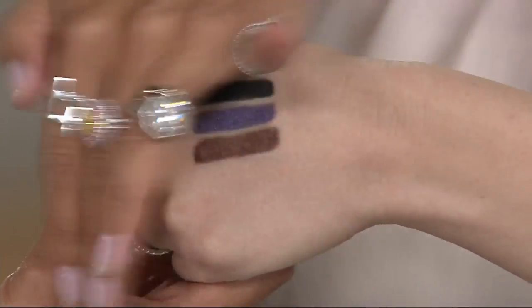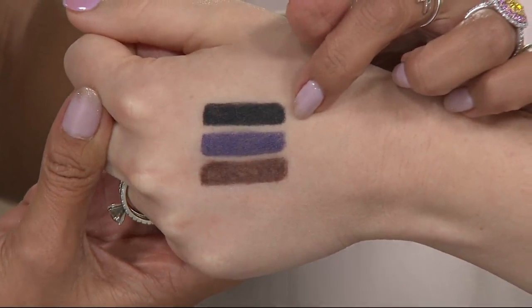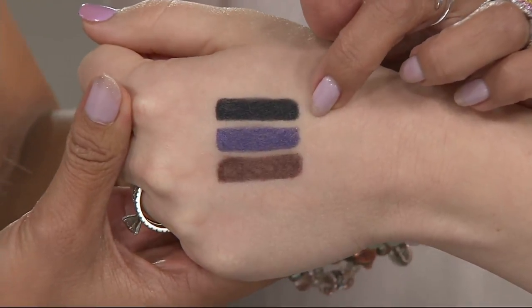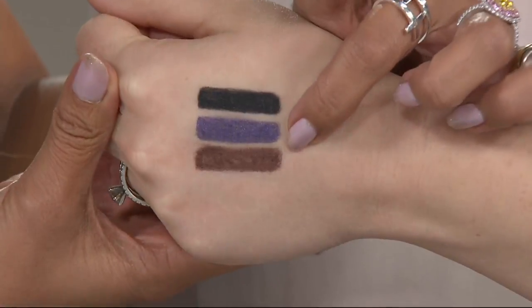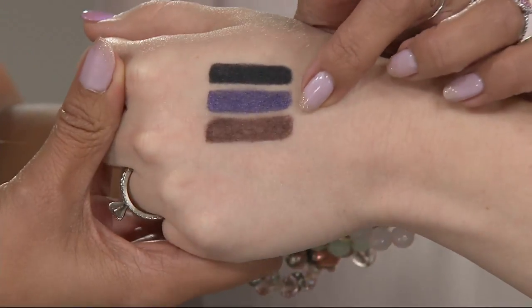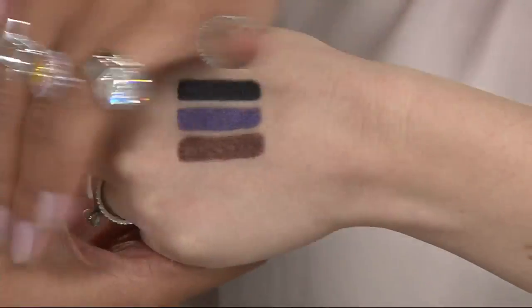Look at the colors. You're getting graphite, which is really a soft black — fabulous for summer, works with everybody. Then you get iris, which is a pretty purpley blue. And then you get walnut, which is a gorgeous dark brown. Use our 5 for you promotion if you've never shopped with QVC but you know you love Mally Beauty.